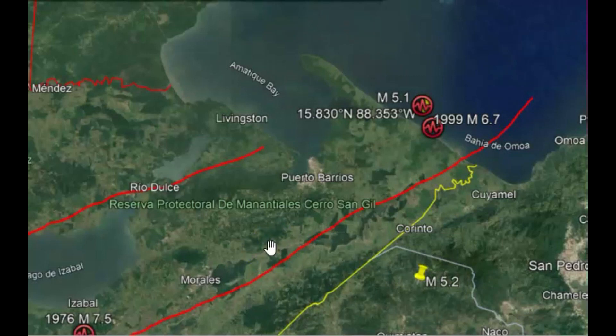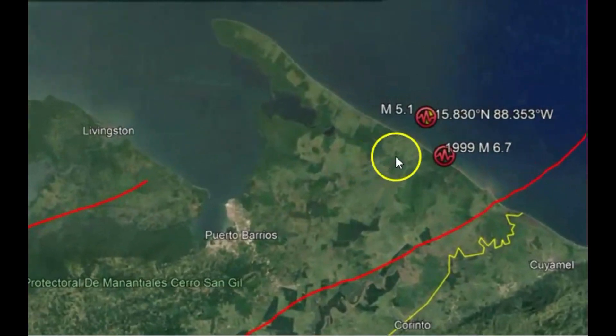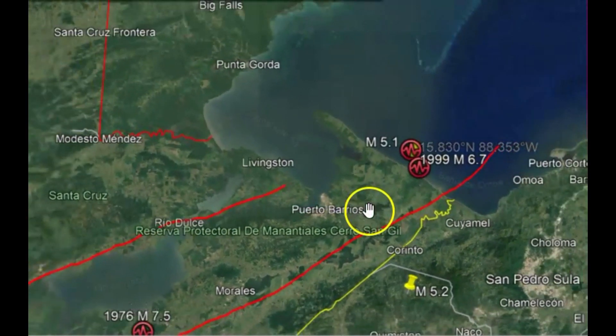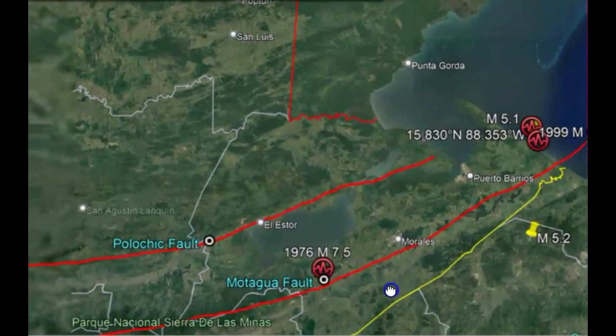They have a lot of very destructive earthquakes because they're so shallow. Here's the location of the 5.1 — it's out there in the water and it's in between two fault zones. This one right here, Mataga, is responsible for the 1976 7.5 earthquake. And then we got another one to the north.